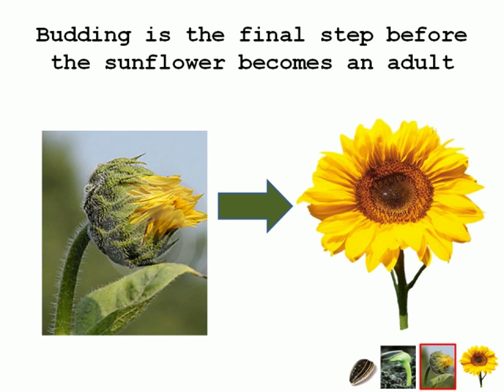Once the sunflower has received enough nutrients and is strong, it will fully bloom. Sunflowers are special because they have a specific pattern in which their center can hold as many seeds as possible. This characteristic guarantees many possibilities of reproduction.